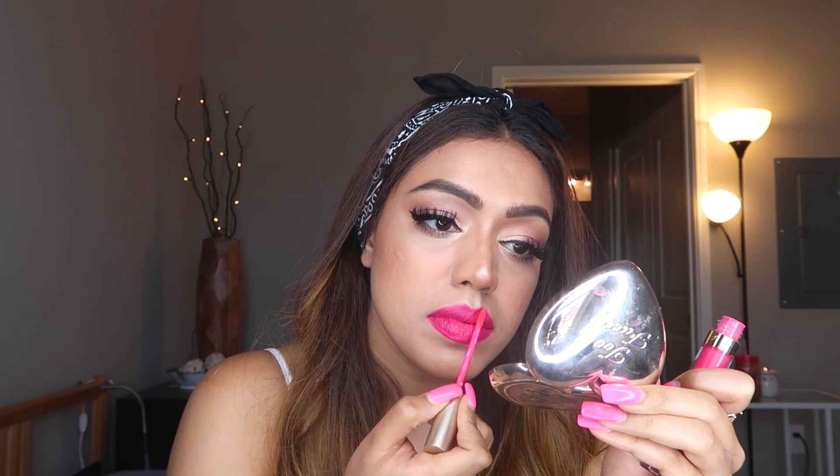Now for the lips, we're going to go super bright. I'm taking this Tila Liquid Lipstick in the shade Amalfi — it's a really bright pink, and I really wanted something super bright for this look. This is a matte liquid lipstick, so we're going to go in with some gloss as well after this. For gloss, I'm using the Lorac lip gloss in the shade Showgirl.